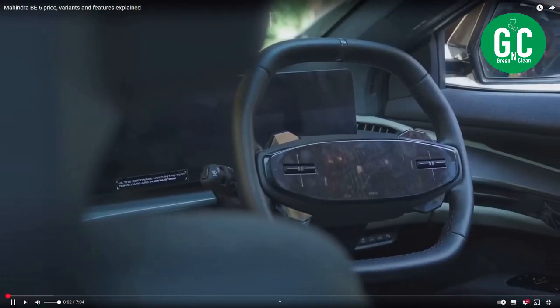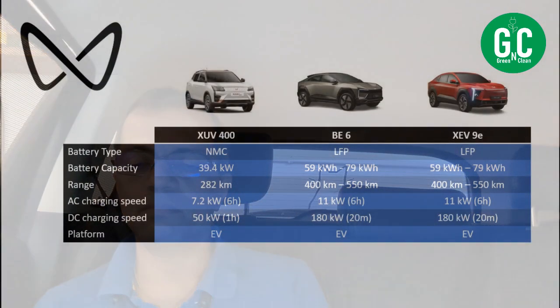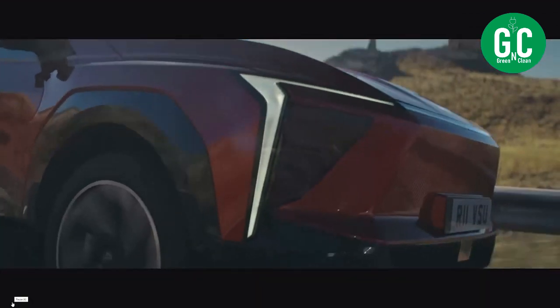Let's look at the BE6 and XEV9E together, because both have very similar characteristics. The battery capacity ranges from 59 kWh all the way up to 79 kWh. The range people have claimed is up to 400 kilometers and up to 450 kilometers on the two battery packs. The charging speeds are very impressive — 11 kW AC charging and 180 kW DC charging, which is very fast. On DC, apparently it can charge from 20% to 100% within 20 minutes. The platform is a born electric platform. So a lot of things are good about these two cars — BE6 and XEV9E — and I would rate them as pretty good cars.